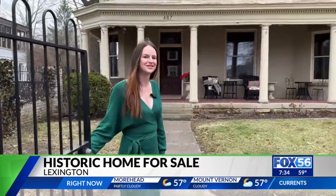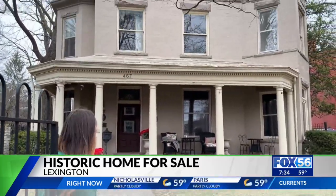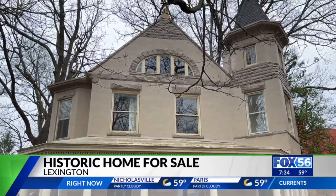Welcome to 467 West 2nd Street. If walls could talk, this home would have a lot to say and some big names to drop.